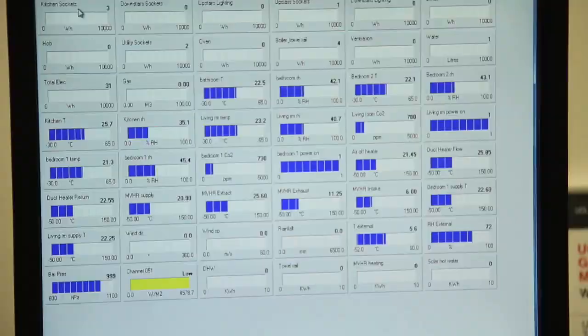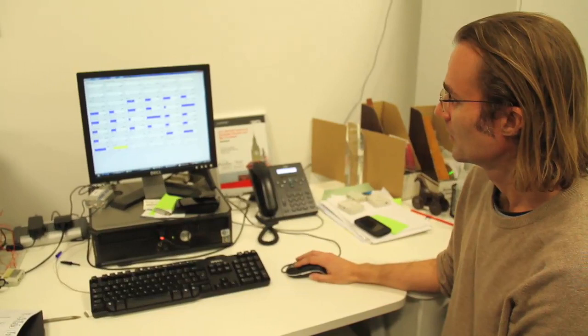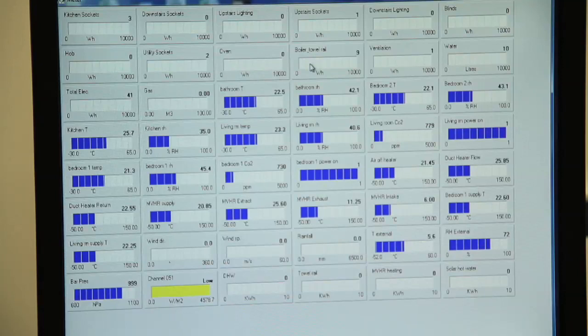We'll now log on to the Ranulf Road Passive House to see the live conditions. It's the 9th of December, so it's quite cold outside. You can see the temperature conditions inside — the bathroom is 22.5 degrees Celsius and the relative humidity is low at only 42%, which suggests the ventilation system is working well.